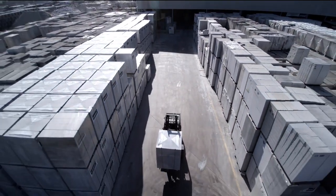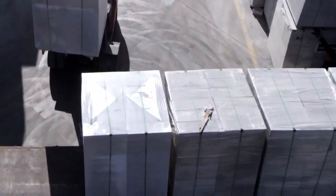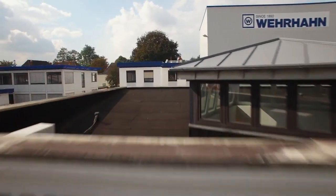Investments in production plants are highly feasible, as long as you have the right partner. Werhan is the specialist in aerated concrete production plants — everything from one source, made in Germany.